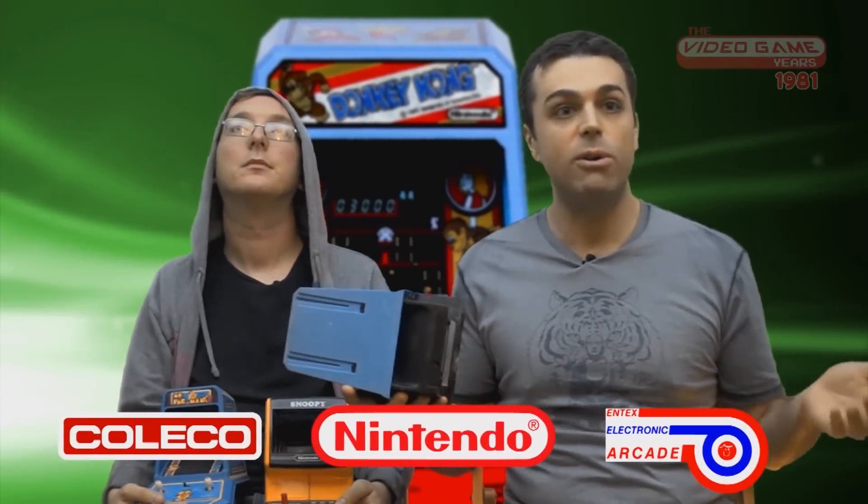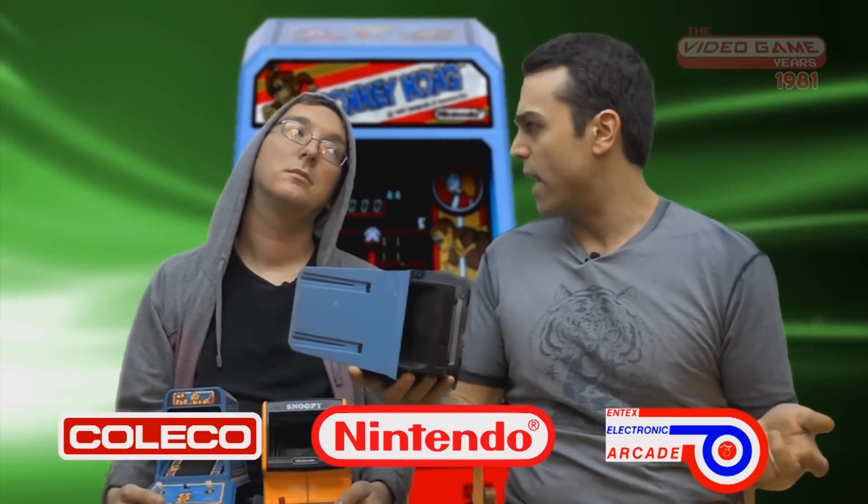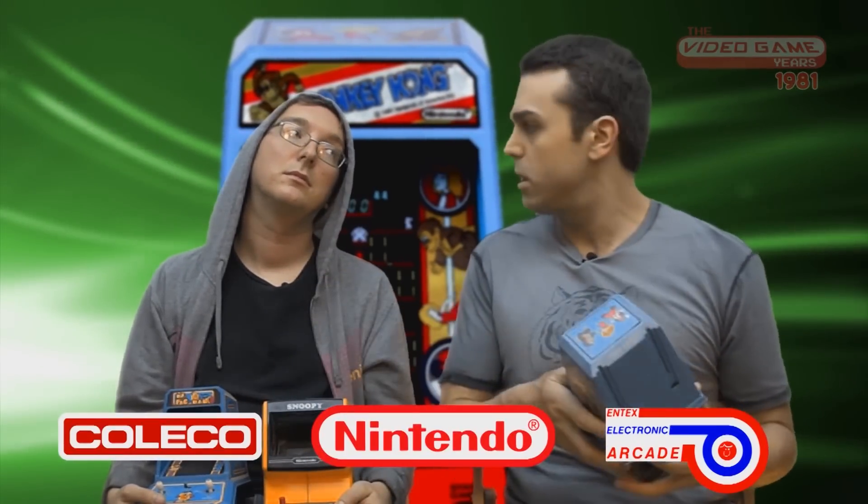Entex came out with their versions too — I think they did Defender. So you had all these companies getting in on the action with these units. I wanted one so bad but my parents said no. You had a lot of handheld LCD handhelds back then — this was before interchangeable cartridge handheld portable gaming devices.